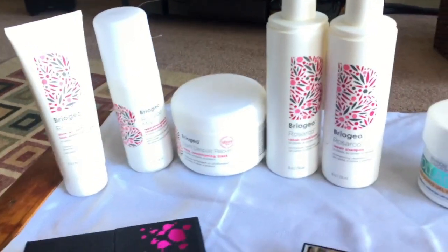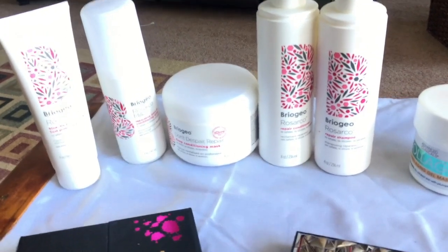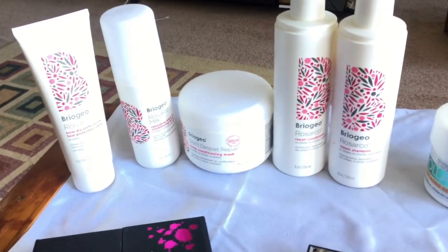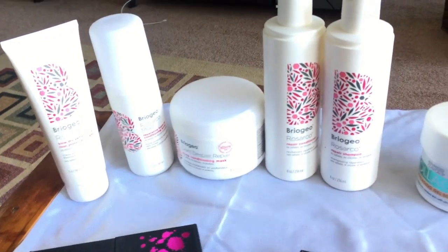Hi guys, it's Lee. I hope you're doing well and having a good day, and I hope you have a better weekend. I just wanted to do an update on some products I talked to you about about a month and a half, maybe two months ago. I wanted to give these products a fair shot and fill you in.